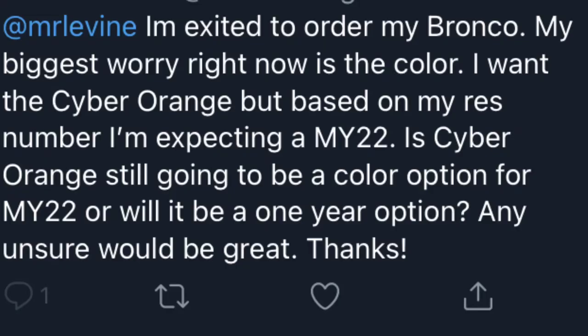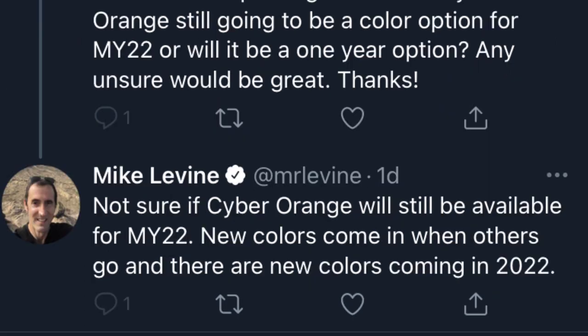Speaking of colors, that brings me to the color options for the Bronco in 2022. We have pretty much confirmation from Mike Levine saying there are going to be different colors coming for the Bronco in 2022. Someone tweeted him saying they were excited to order their Bronco but worried about color — specifically whether Cyber Orange would still be available for 2022 or just a one-year option. Mike Levine replied that he's not sure if Cyber Orange will still be available for 2022, and that new colors come in when others go out, with new colors coming for 2022.